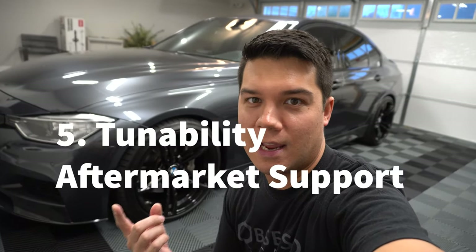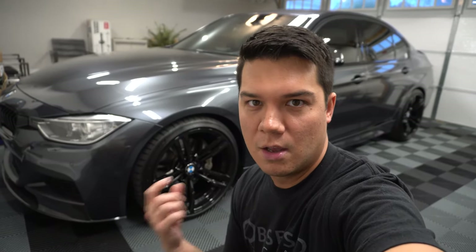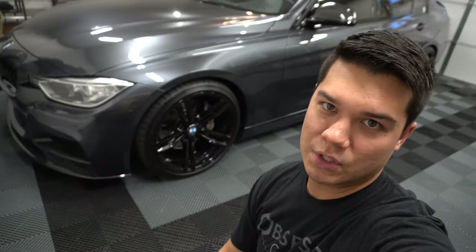Finally, number five on my list is tunability and aftermarket support. This car has been out for a while and it's turbocharged, so there are a lot of options for not only exterior mods but power adders as well. This car has already had a few changes — I've got videos on pretty much everything I've done so far. There are so many aftermarket companies working with this platform, and even though it's an older car it's still very popular. It's easy to make good horsepower numbers and make it a really fun daily, and I've got some performance mod videos coming soon.